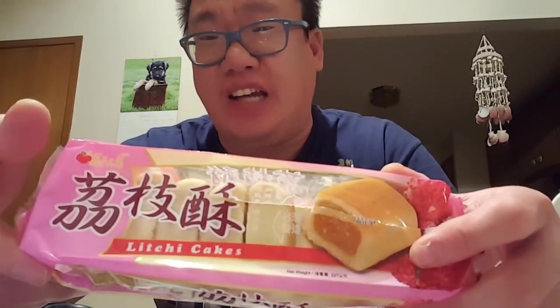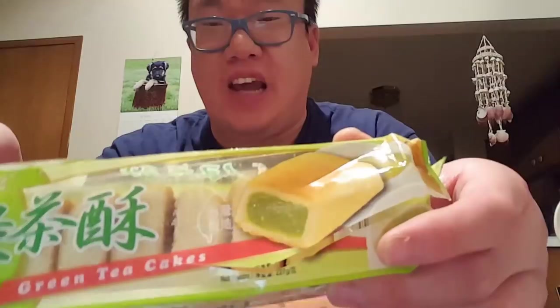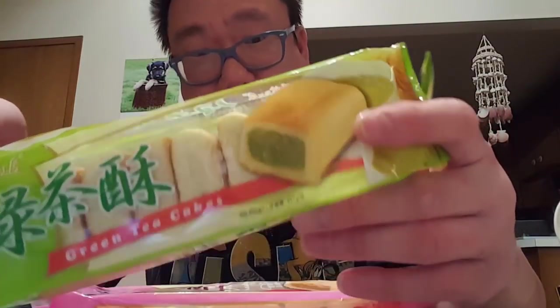Bummer — I was really looking forward to it. I thank my parents for getting me this, but if I ever see this at the store I will not be buying it. The lychee does not taste like lychee and I was most excited about the green tea one, but the green tea doesn't taste like green tea either. I'm going to stick to the traditional pineapple cakes from Taiwan.